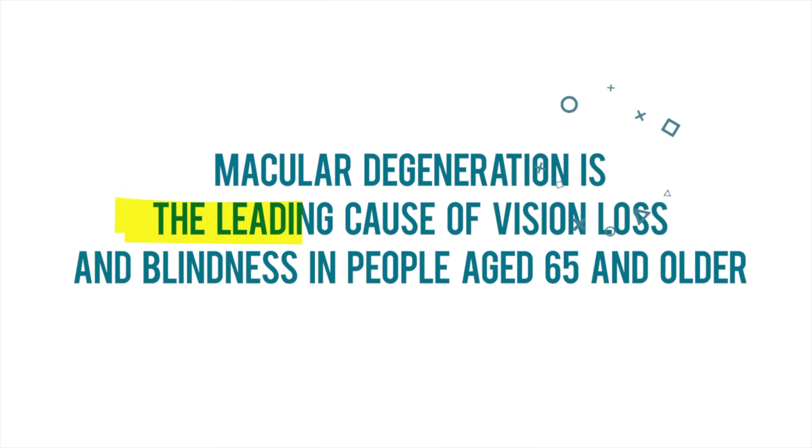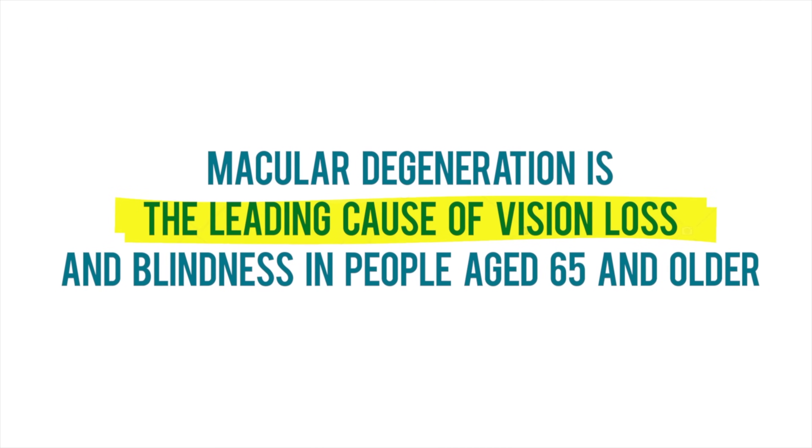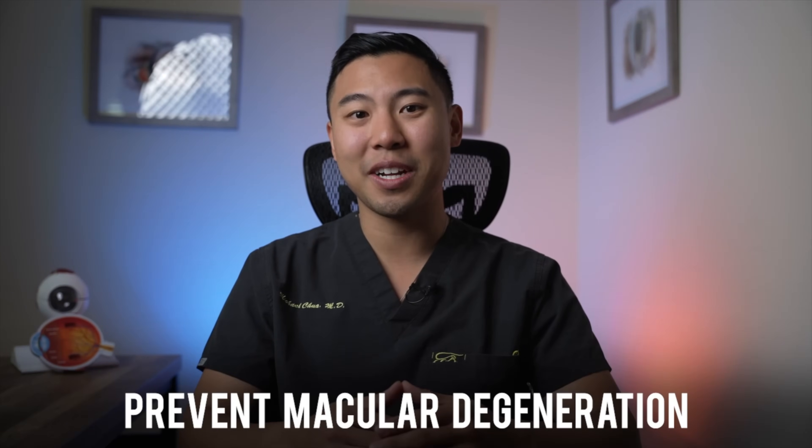Hi, I'm Dr. Michael Chua with Ponce Hills Eye Care. Did you know that macular degeneration is the leading cause of vision loss and blindness in people age 65 and older? In this video, I'm going to help you protect your vision. I'll review the most effective ways to prevent macular degeneration naturally.